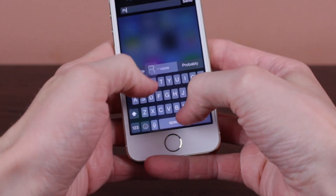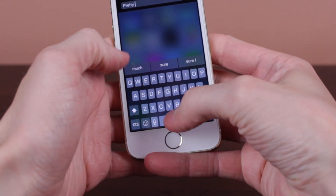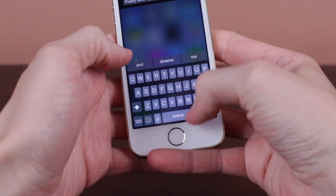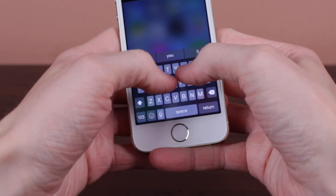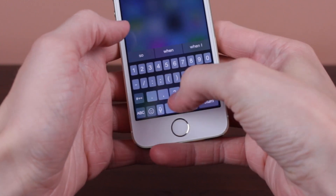That part does require just a little learning curve of realizing it's so much easier to tap the boxes above. But overall, QuickType is a well-needed adjustment to the iOS operating system, and it really does enhance your typing experience.